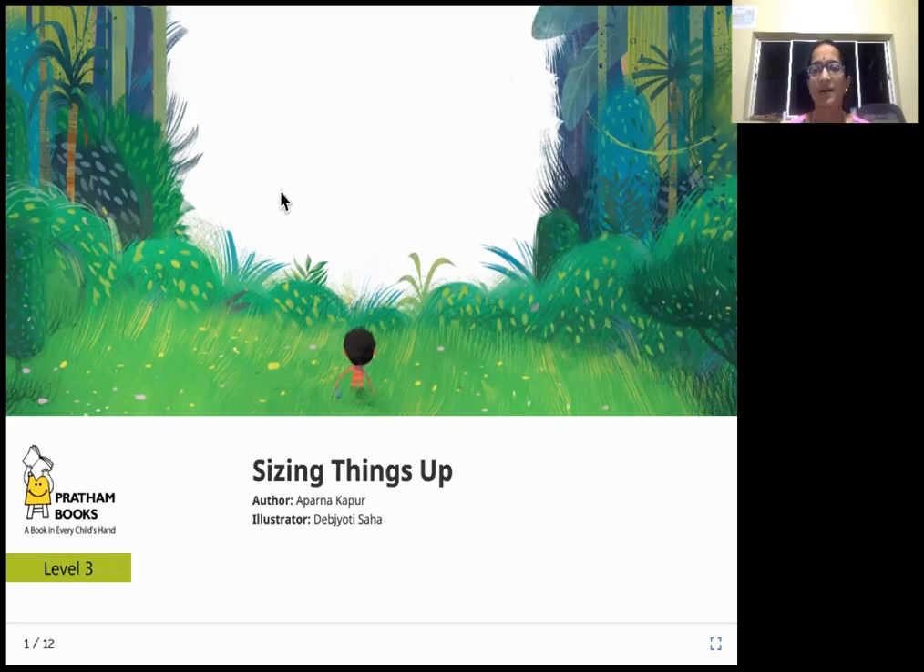Hello, everyone. How are you doing today? Are you ready for a story today? "Sizing Things Up" — that is going to be the title of today's story. The author of the story is Aparna Kapoor, and the illustrator is Devjyoti Saha, and the publisher of this book is Pratham Books.